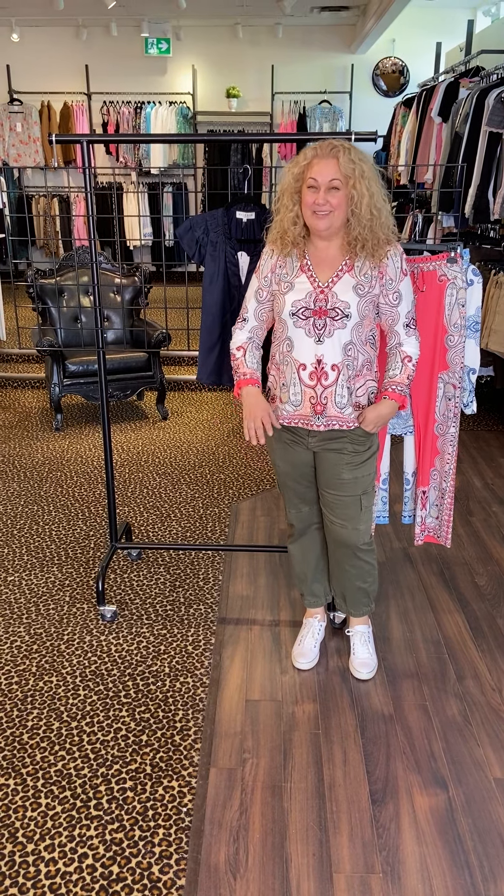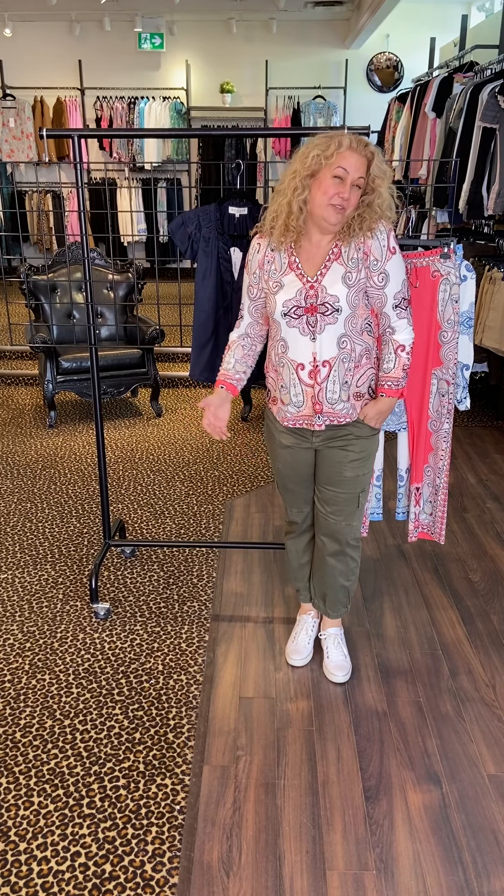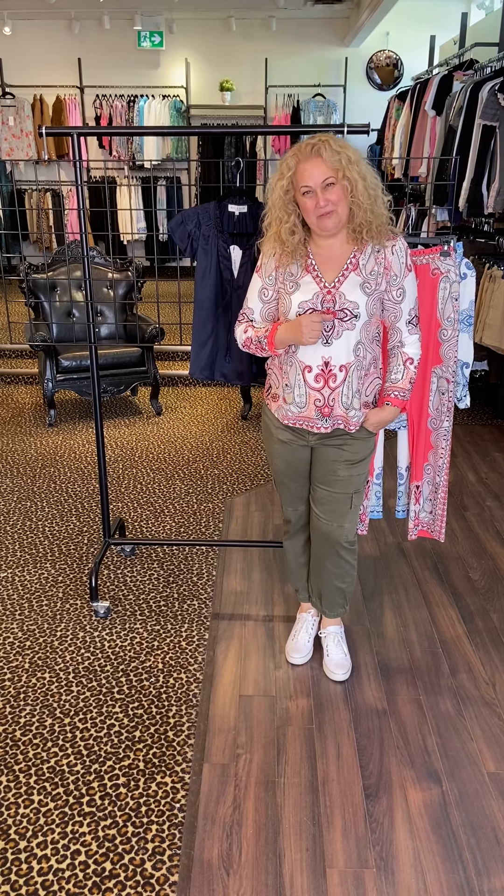Hi everybody, I'm Perry from WANT and it's always a good day when Haley Bob is in the house. It's an exciting brand, it's a fun line and super comfortable, really well priced and just a lot of fun. And we could use a little fun right now. So I'm going to show you the new stuff that we got in.